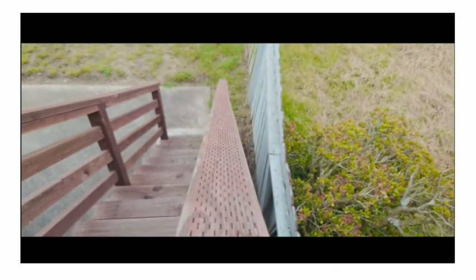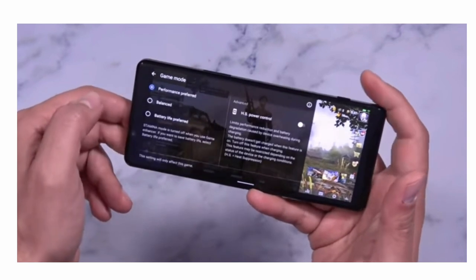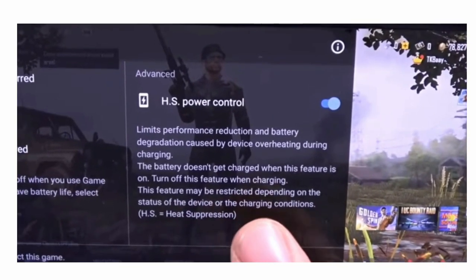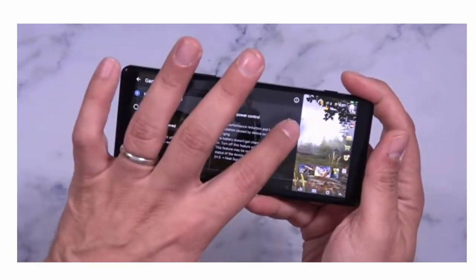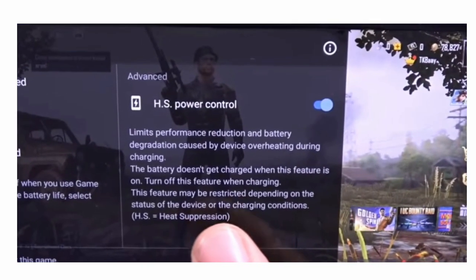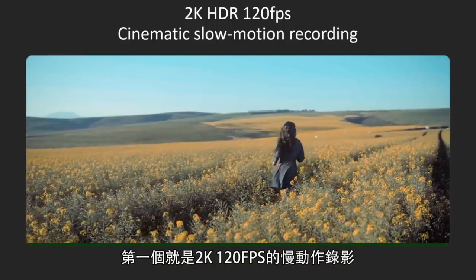Another game-changer feature in Sony Xperia 1 Mark II is the heat suppression mode. If you are an intensive gamer and you play games for a very long time and need to charge your smartphone while playing, the smartphone can become very hot and performance can decline significantly. In Sony Xperia 1 Mark II's heat suppression mode, you can charge while playing games with no heat problem and no performance drop.